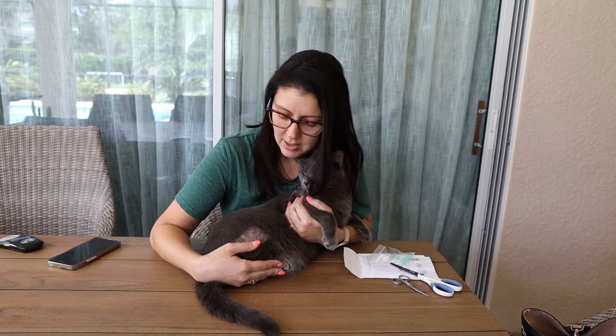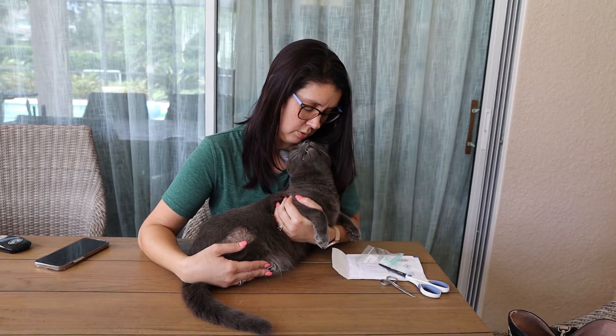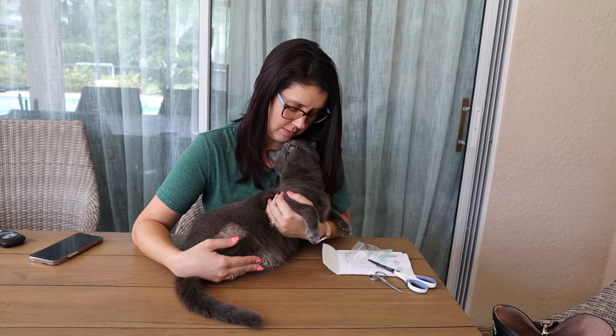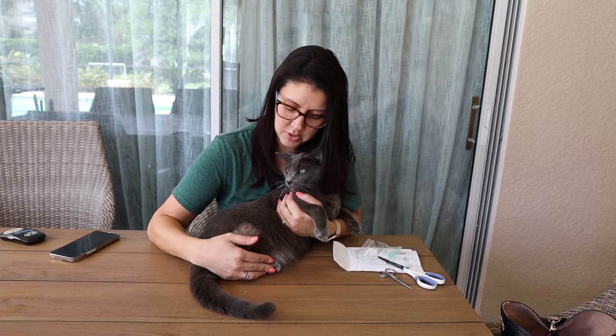Just like for us humans, it is so super important to find out what the root cause is of any sort of dermatitis or any sort of allergy type of symptom. So we are going to do a quick allergy test on him so we can try to find out what the problem is instead of just treating the symptoms.